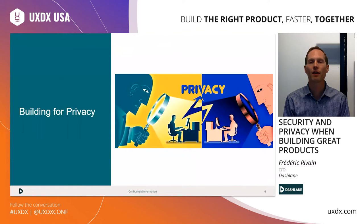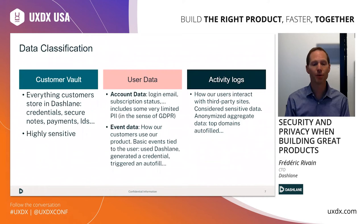Let's start with the perspective of privacy. The important thing is that you need to be clear and explicit about what data you have and how you classify it. For Dashlane, as you can see on the screen, we have three main categories. First, the customer vault — that's really the core of our product. It's everything the user stores, and obviously it's critically sensitive. Then the middle layer is the user data, and we have two flavors: account data — things like the email which you use to create an account — and we try to minimize the amount of data we have on that front.